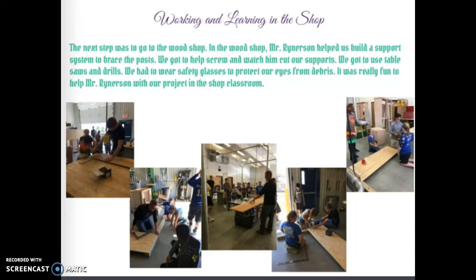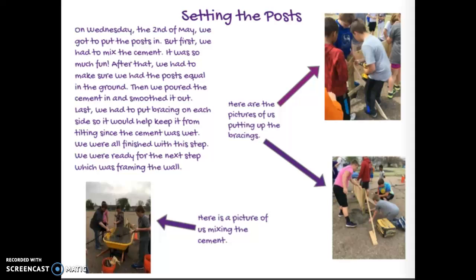Setting the post: on Wednesday the second of May, we got to put the posts in, but first we had to mix the cement — it was so much fun. After that, we had to make sure the posts were equal in the ground, then we poured the cement in and smoothed it out. Last, we put the bracing on each side to keep it from tilting while the cement was wet. We were all finished with this step and ready for the next step: framing the wall. Here are some pictures of us putting up the bracing and mixing cement.